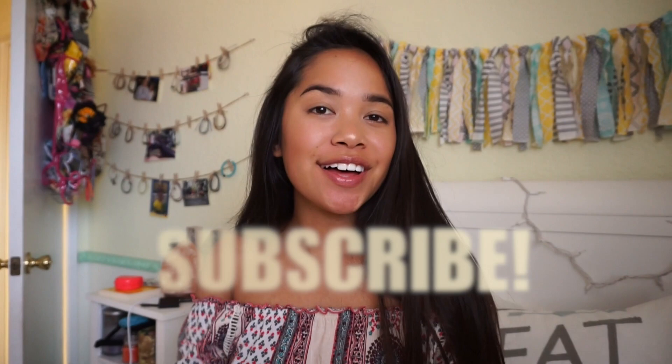Welcome back to my channel! If you're new, my name's Kayla. Today we're gonna do a haul — I don't know if I've done one on this channel, but if I have it's been a very long time. I wanted to film this video to switch things up. You may have seen a lot of this stuff scattered throughout my vlogs, but I wanted to compile everything together.